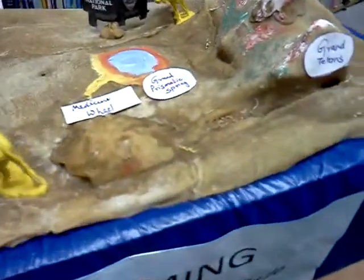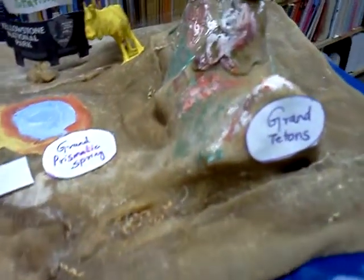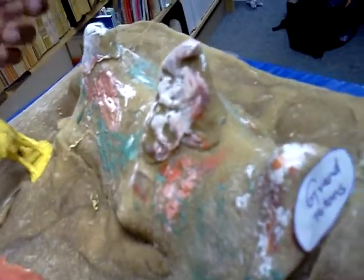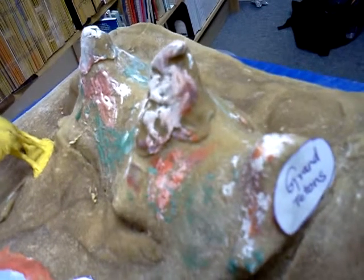And the Grand Tetons? Yeah. I made this by using egg cartons — the base is the egg carton and I just covered it with clay and painted it.